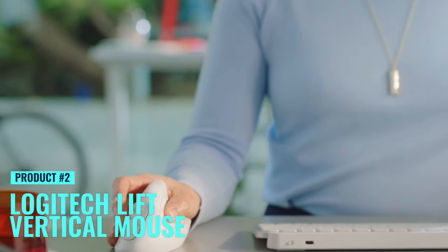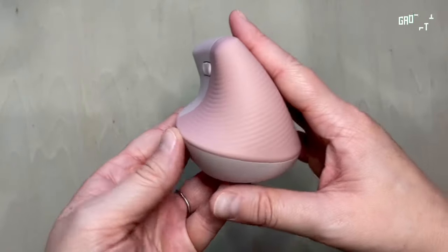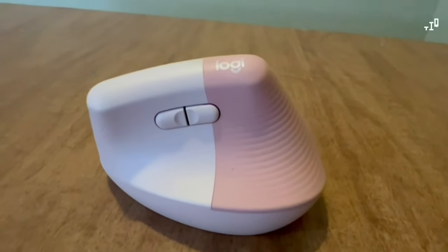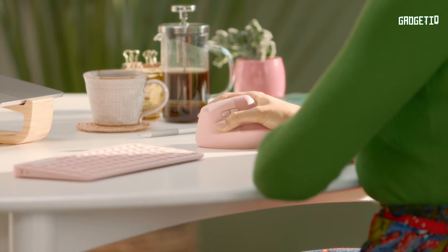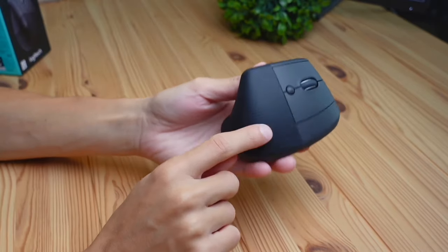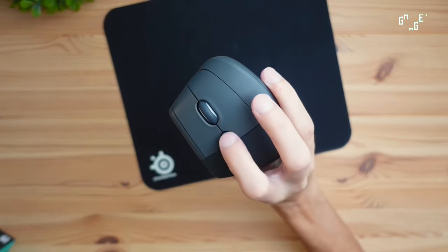Meet the Logitech Lift Vertical Ergonomic Mouse, your ticket to a comfy and more productive workday. Imagine a mouse that's not just a tool but a cozy companion for your hand — with a textured grip and a snug thumb rest. The 57-degree vertical angle gives your wrists a break, promoting a natural posture for all-day comfort. But it's not just about feels; it's about getting stuff done effortlessly.